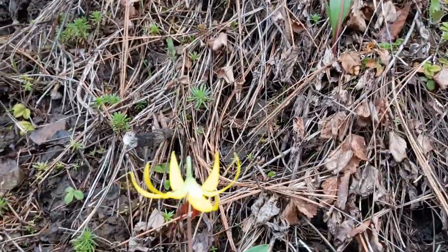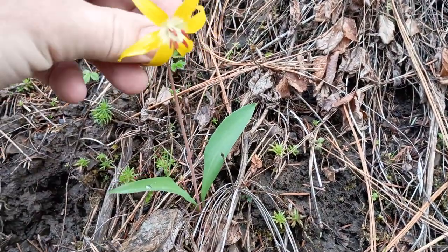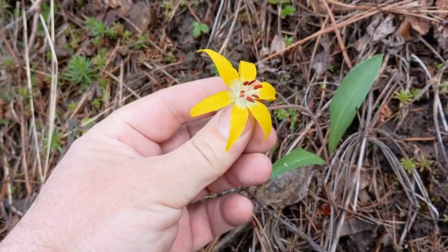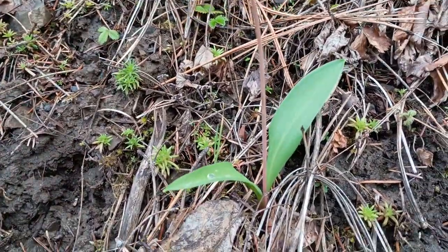They're really small — this is my hand for scale. So they've got a beautiful flower there. Let's see if we can get it to focus. There's a beautiful flower and some stamens and two leaves.